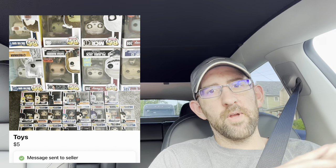Alright, so we're heading out now to pick up this deal that I found on Facebook Marketplace. The person seems really awesome and we'll go through it all when I get in the car.